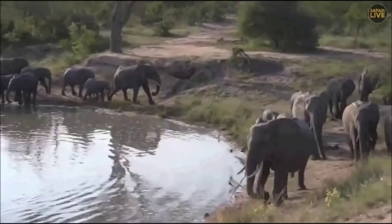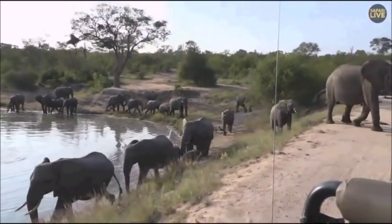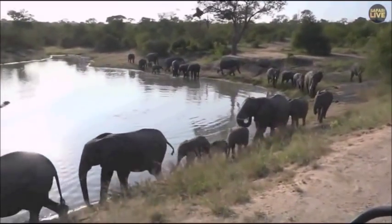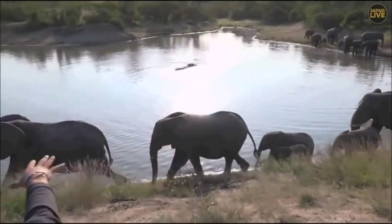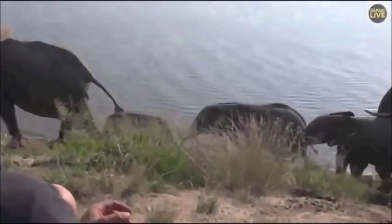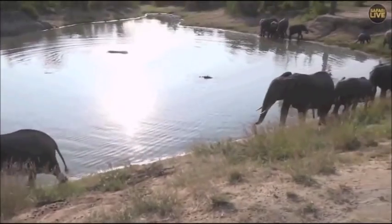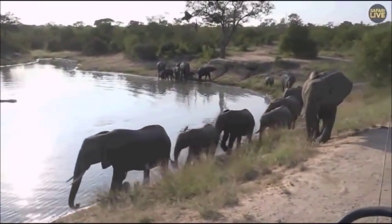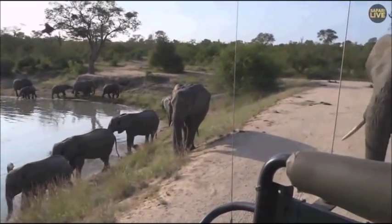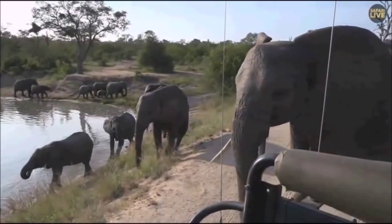One's coming right up towards us now, behind us — hello big girl! I think we are about to be completely surrounded by elephants. I've got elephants to the left of me, elephants to the right, a tiny little baby running over there, tiny baby behind us. It's okay, it's okay, big girl — don't come too close.